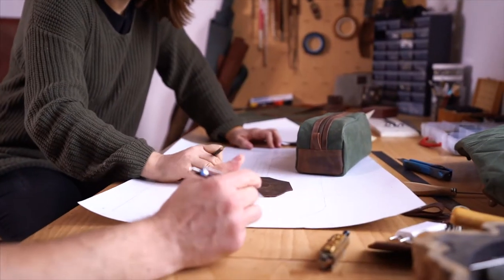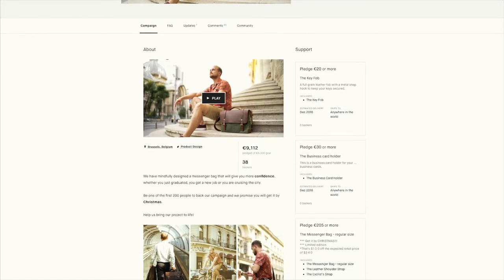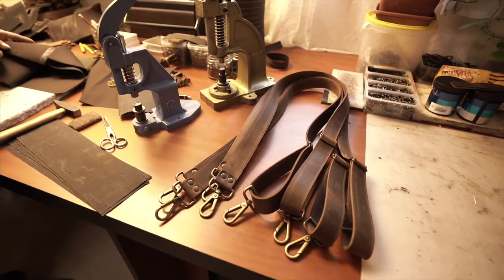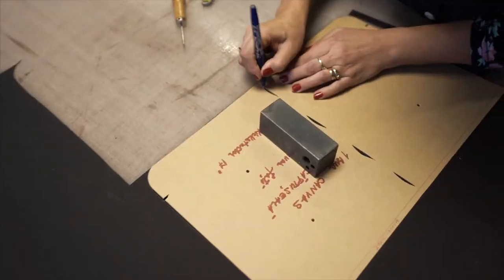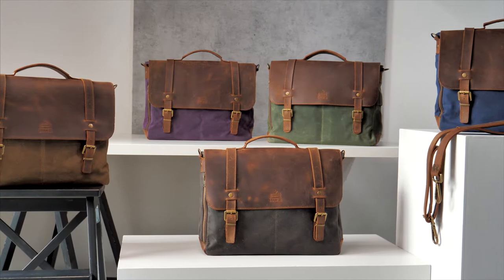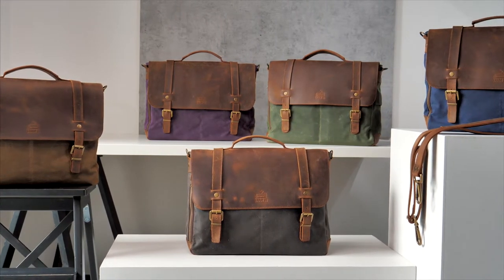We're Tram21, bag designers, manufacturers, and serial Kickstarter entrepreneurs. This is our fourth Kickstarter campaign, and we're thrilled to be back. Over the past four years, we made thousands of bags, and with the help of your feedback, we're now launching an improved version of our classic messenger bag.